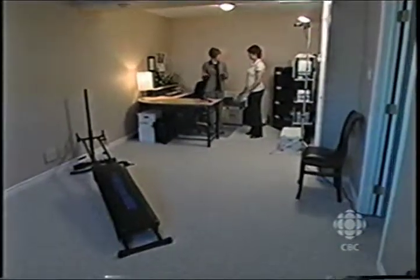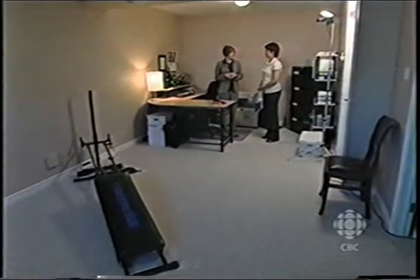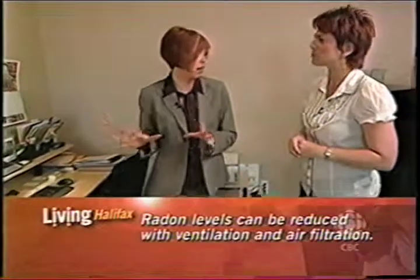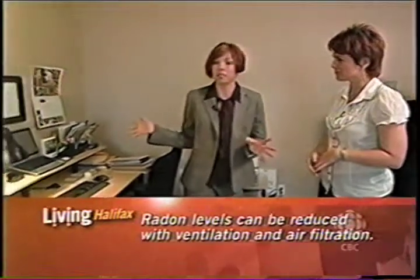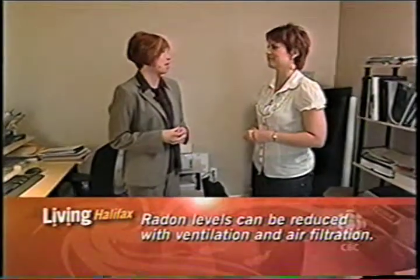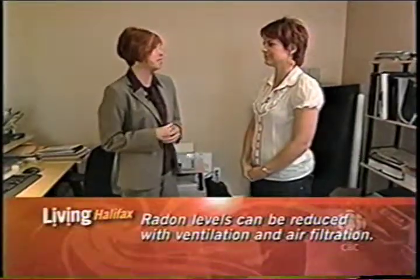So we should go to the basement to find out more about testing. We start in the basement, which is the lowest occupied level of the home — this is where people are going to get exposure. We have a home office here and a place where people are working out, so there's a lot of breathing going on and we want to make sure it's safe.